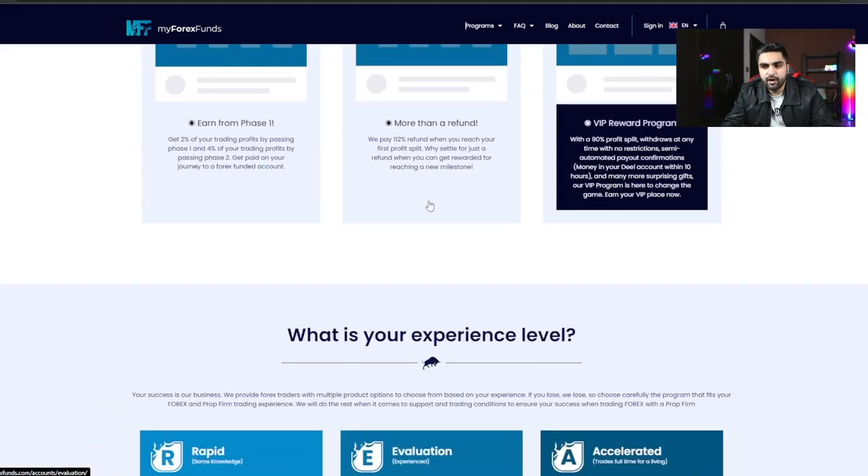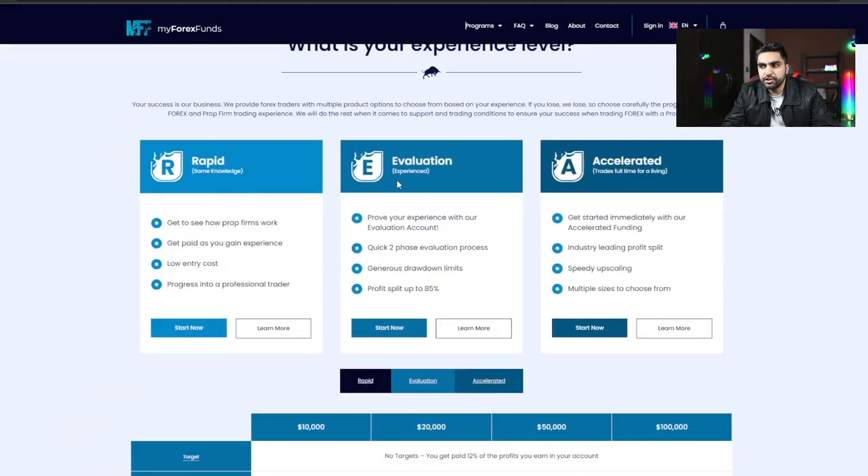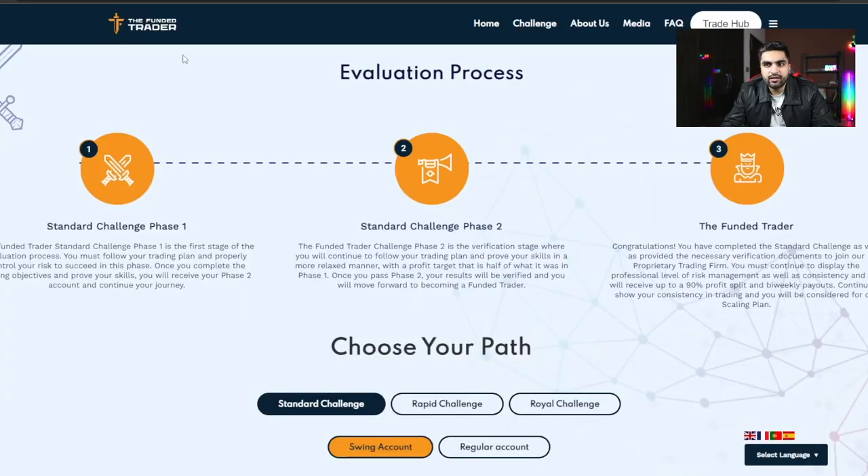Looking at My Forex Fund, they have three different account models: the Rapid, Evaluation, and Accelerated. In this video I'm only focusing on the Evaluation model, as I personally don't recommend the Rapid or Accelerated models. It is also a two-phase evaluation — once you complete Phase 1 and Phase 2 you get a funded account, with a profit split up to 85%. The Funded Trader Program offers up to 90% profit split, keeping only 10% of your profits.